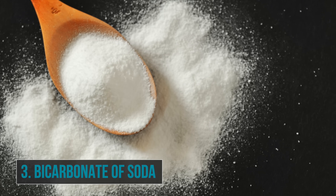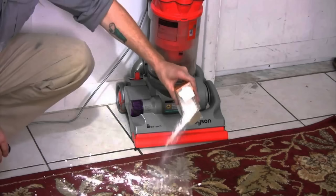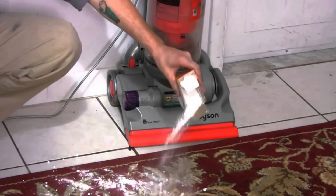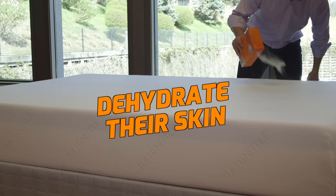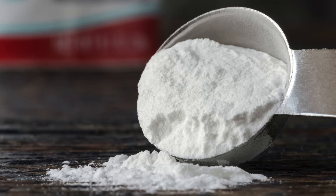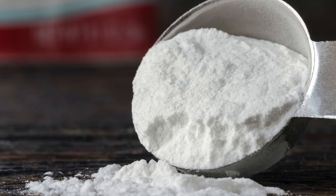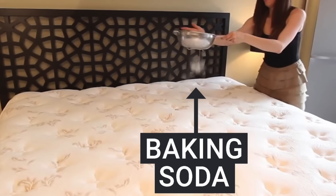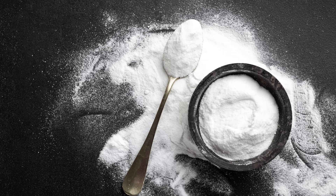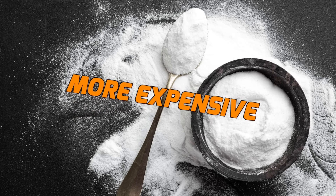Number three is bicarbonate of soda. Here's another reason why it's handy to have a pot of baking soda in the home — it can kill bed bugs. Sprinkling bicarbonate of soda onto the areas affected by bed bugs is thought to physically dehydrate their skin, whilst others suggest it's abrasive enough to cut them. It's cheap and it works, so what's the downside? Treating bed bugs with baking soda is time-consuming. You'll need to repeat the process of sprinkling and vacuuming regularly, and you're going to need a lot of powder, making this remedy more expensive than it may have originally seemed.